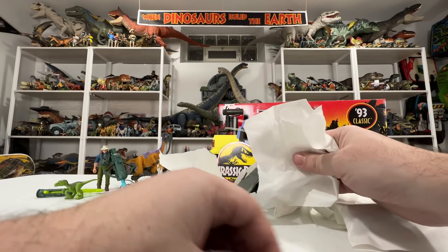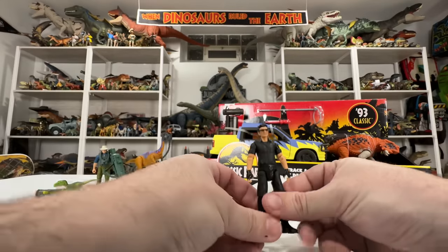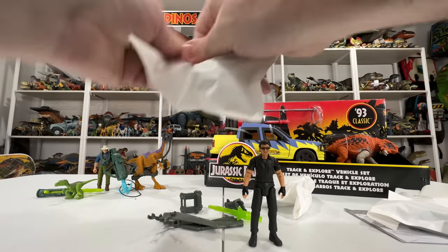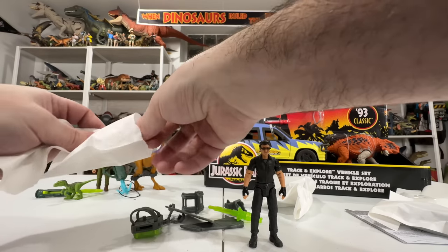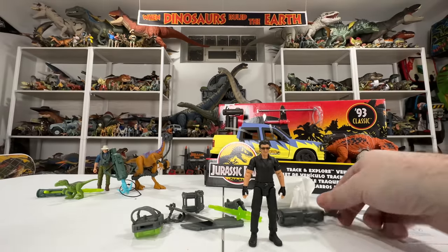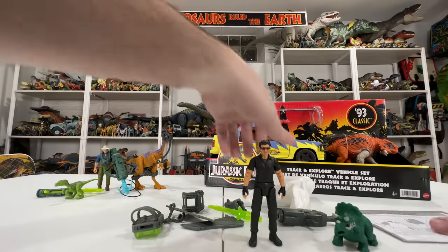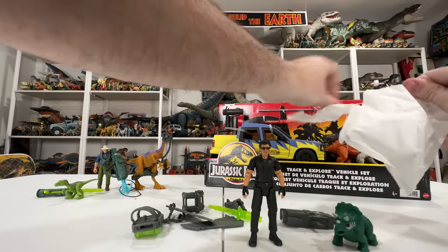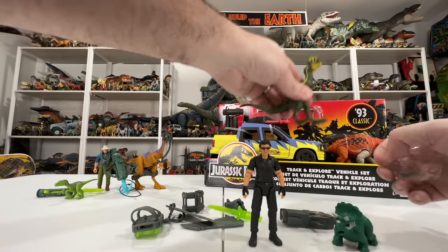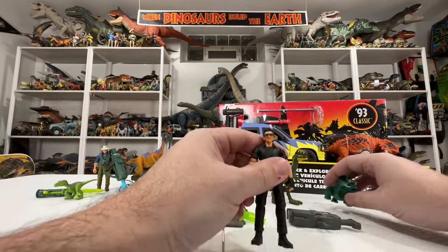First little white baggie is the random accessories. Next bag has the figure — there's Ian Malcolm looking cool with his gloves. There are more accessories, another gun, and then a hatchling — love the little Triceratops hatchling! Instructions in there too, looks like there's some building involved. And last we have the Dilophosaurus — interesting that this one's in a bag while the Gallimimus wasn't. I kind of like how small the Dilophosaurus is at this scale.